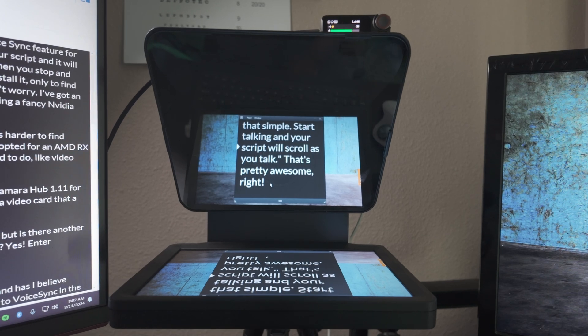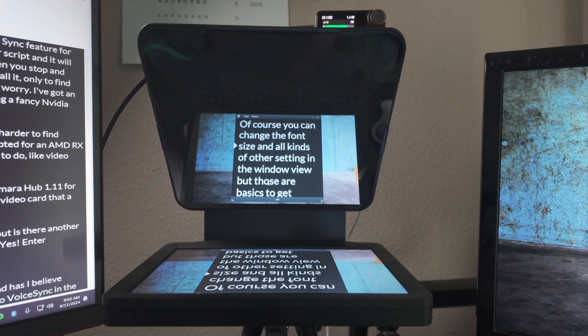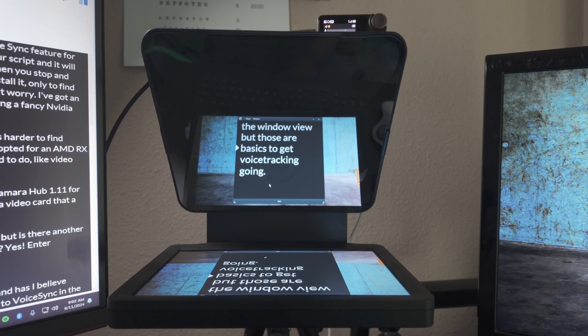It's that simple. Start talking and your script will scroll as you talk — that's pretty awesome, right? Of course you can change the font size and all kinds of other settings in the window view, but those are the basics to get voice tracking going.